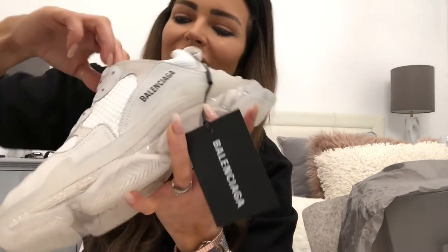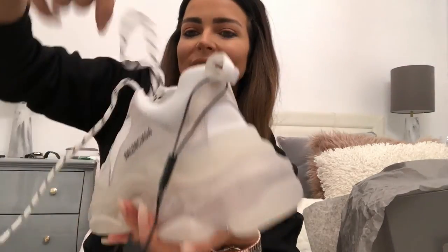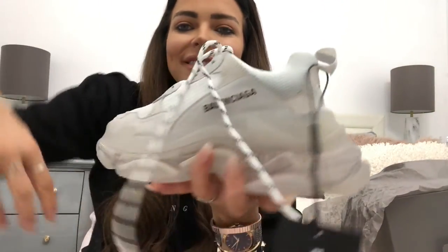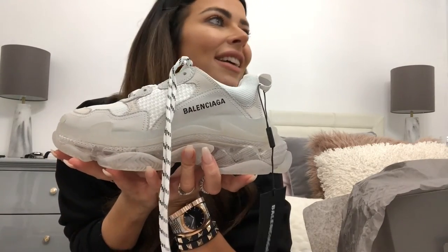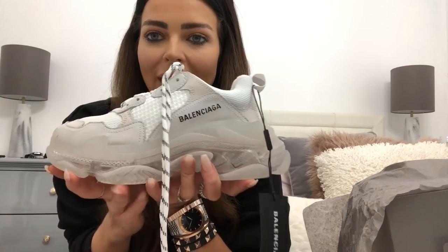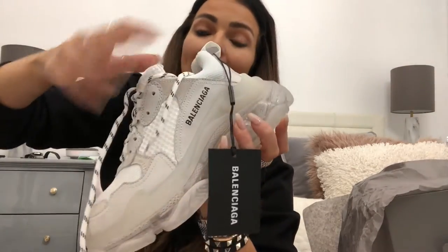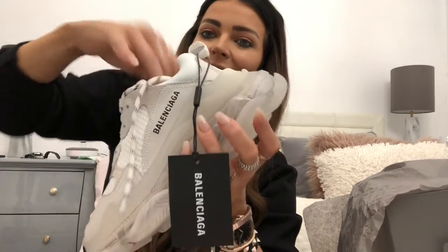I love the laces and how you can tie them around your ankle. I'm just desperate to wear these today but it's raining and I don't want to get them ruined — I'm going to have to wait until tomorrow.